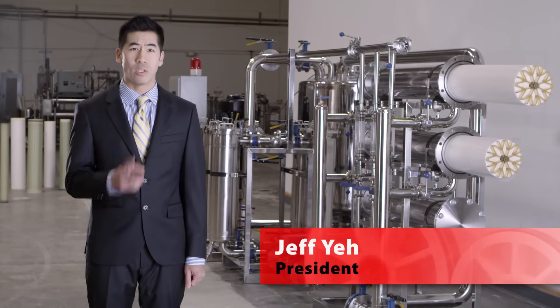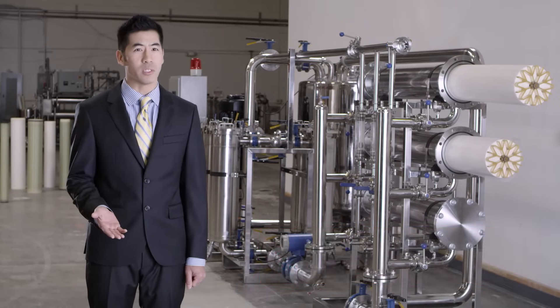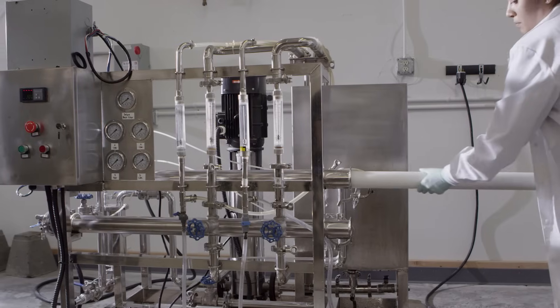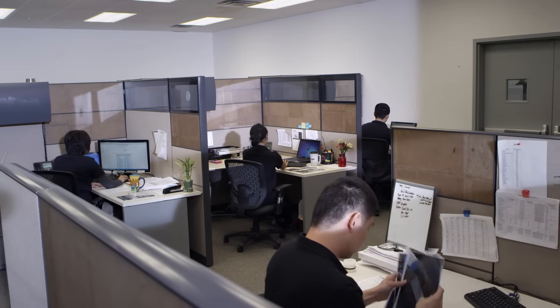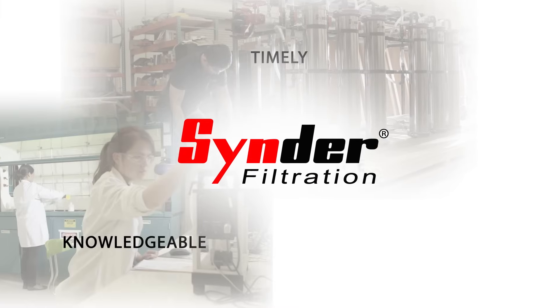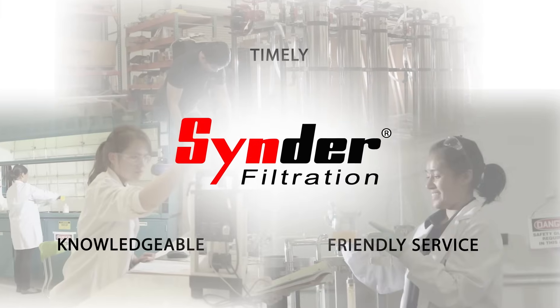We are guided by two simple rules: treat others as you expect to be treated, and take pride in doing business the right way. From feasibility testing all the way to order processing, here at Cinder Filtration it is our daily mission to work closely with our customers to ensure that we provide timely, knowledgeable, and friendly service in every aspect of our operations.